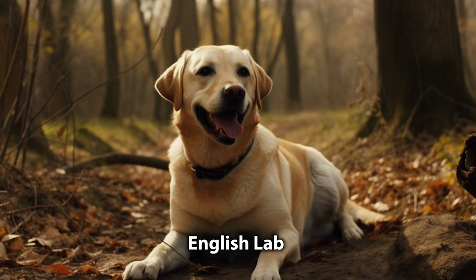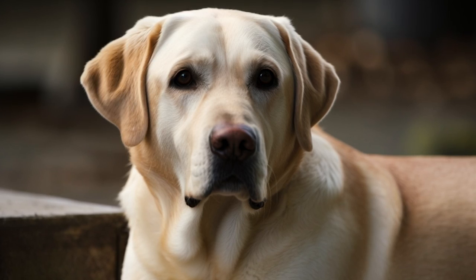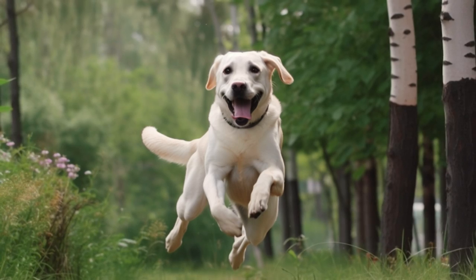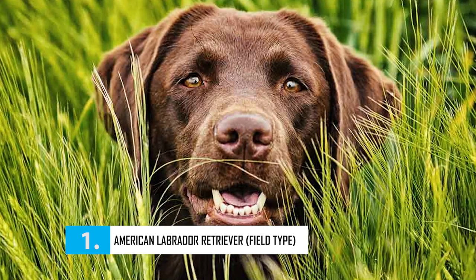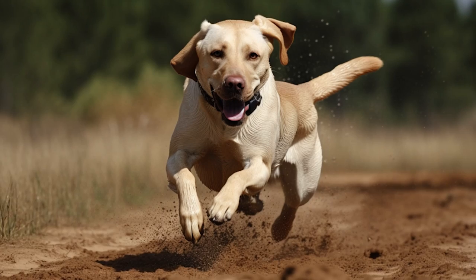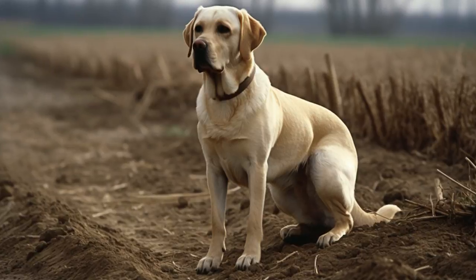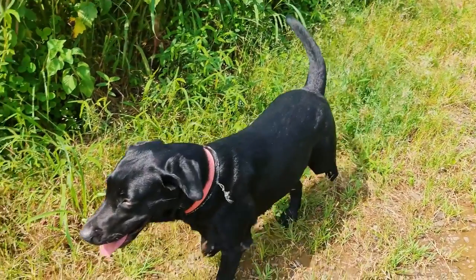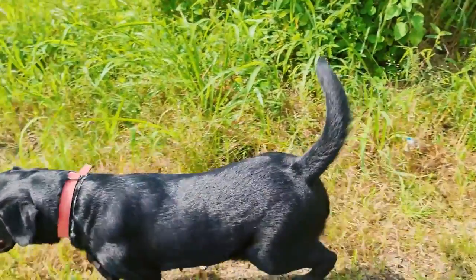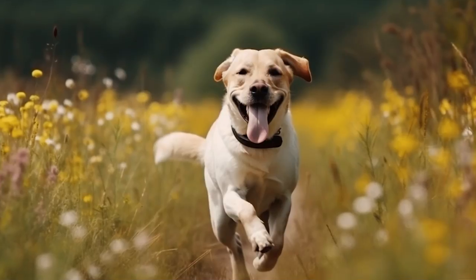This has resulted in the two main types of Labrador retrievers: the American Lab and the English Lab. Let's first start with the American Labrador retriever, or field type. The athletic, energetic, and versatile American Labrador retriever is a working dog that's always up for a challenge. Often referred to as the field Labrador, this type of Lab is designed for working on farms and other physically demanding jobs.